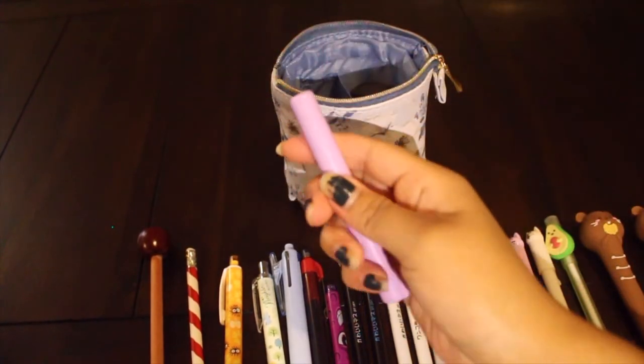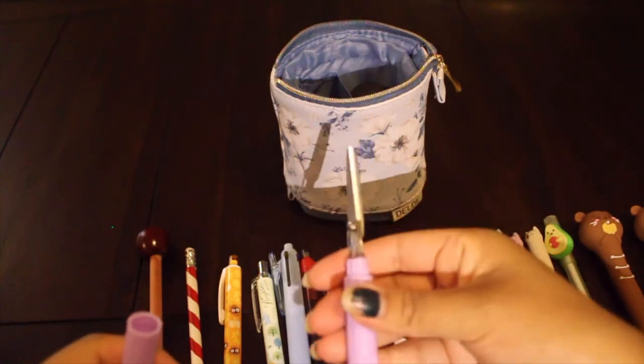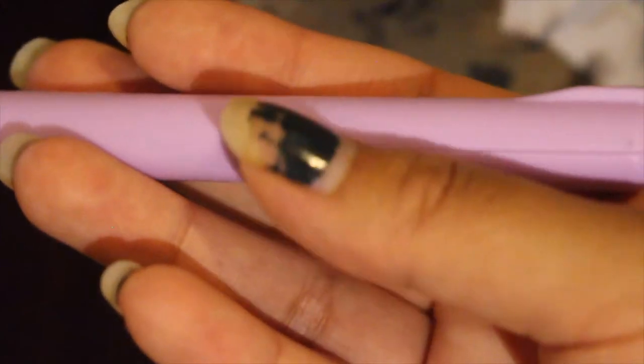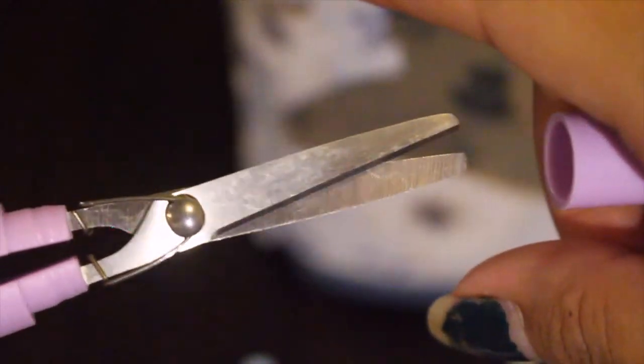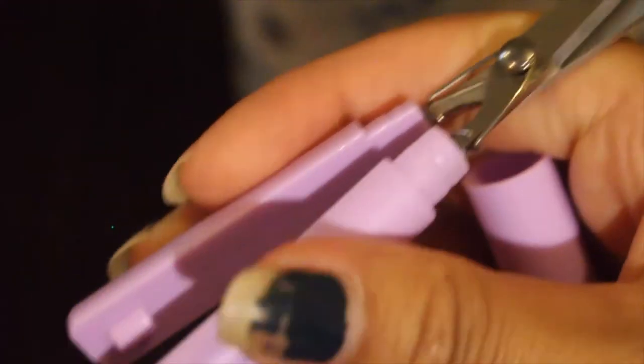And these are my handy dandy scissors. I'm so happy I got these. I did not get these from Kawaii Pen Shop, but I know that they have some there — some like portable scissors, which are really dope. I really want to get some for my other pencil pouch or pencil case. These are really sharp actually, and they work really well and are very comfortable to hold.